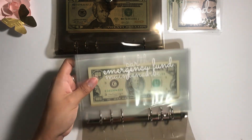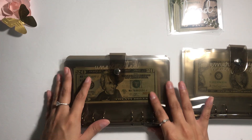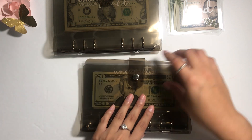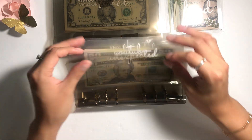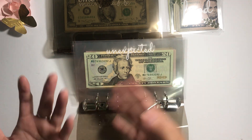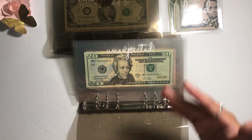Now I'm going to show you guys this cash binder over here. This is the incoming money section. As I mentioned, I did have some unexpected money and I made an envelope just dedicated for unexpected or rollover money — rollover money is also unexpected money, so it goes in here.